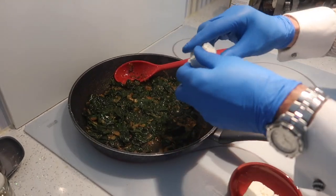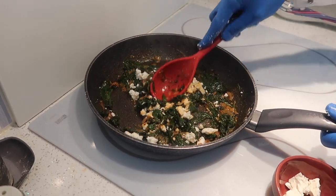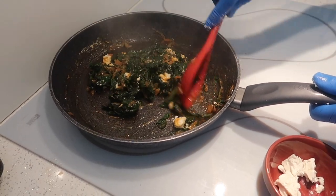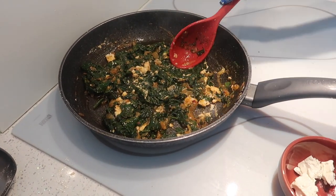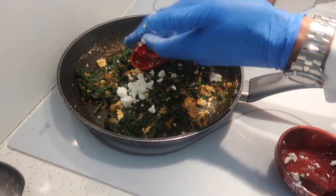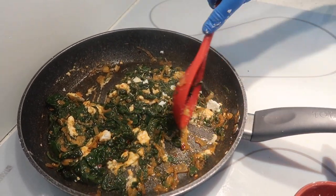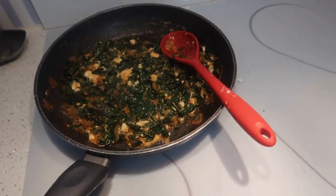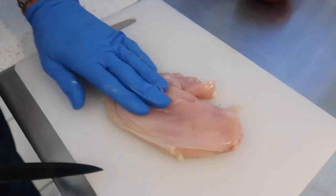Now we crumble in some feta cheese. It looks quite Halloween-like — it doesn't look the prettiest, but all that glitters is not gold! The hob has been turned off so it's just going to sit in the pan. We're now going to get the chicken fillets ready to stuff.